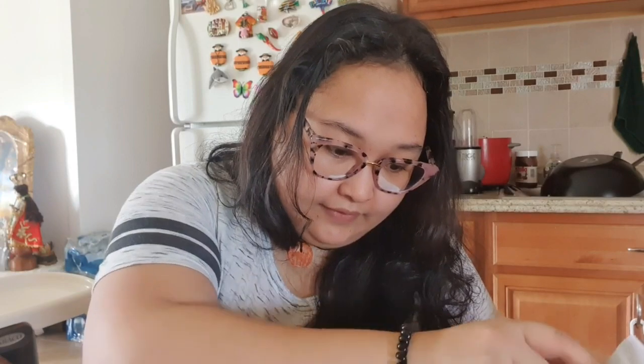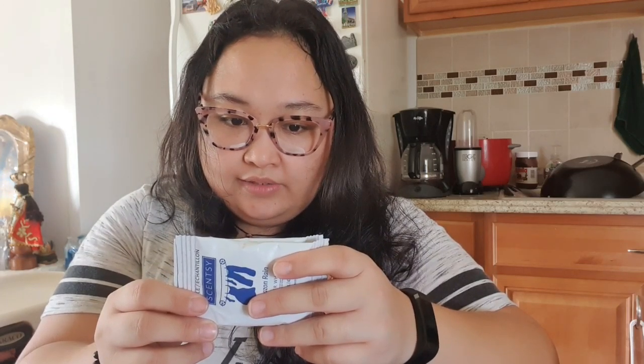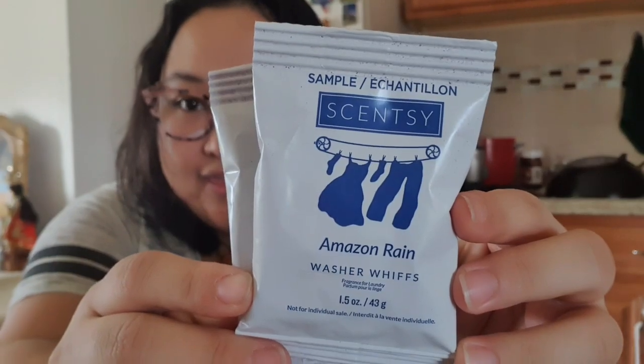Then we have Washer Whips — things you add to your wash with your detergent. You pour them into the drum of your washing machine where you add your laundry; do not put them in the detergent, softener, or bleach dispensers. For best results, use with other Scentsy laundry products. These are cool — I didn't even know they had laundry products, or body products for that matter. This one is in Amazon Rain, so I'm excited to try that. Got two samples.